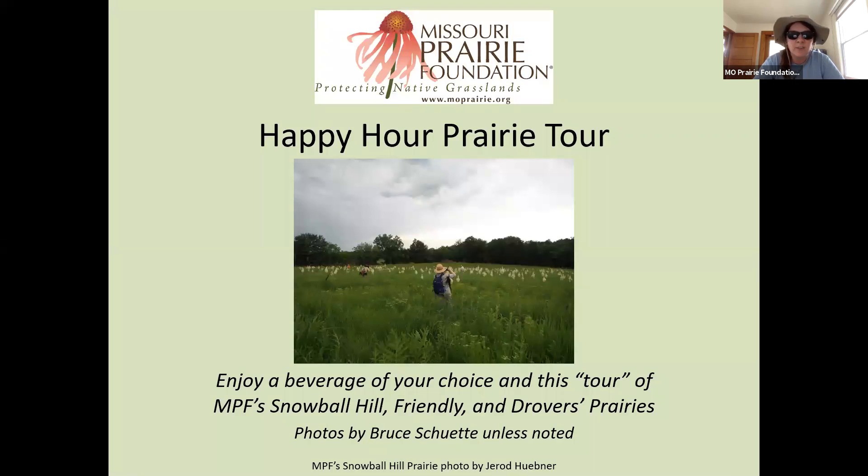Today, we will be hearing from MPF Director of Prairie Management, Jared Huebner, and MPF Vice President of Science and Management, Bruce Schutte, as they give us a virtual tour of Snowball Hill Prairie, Friendly Prairie, and Droger's Prairie. Please use the chat feature to ask any questions of Jared and Bruce, and at the end of their presentation, I will read those questions to them. And now I'm going to turn it over to Jared and Bruce.